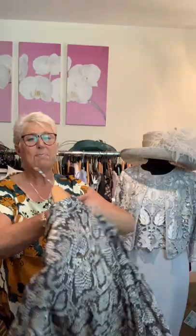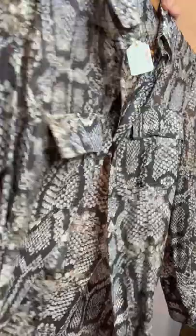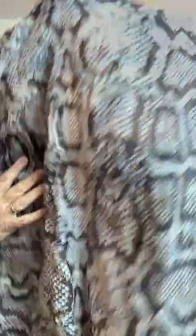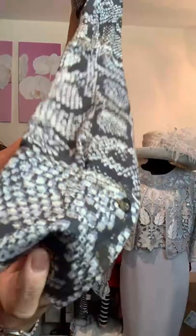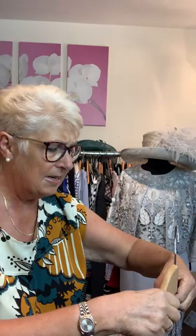Another animal print here — this is by Massimo Dutti. It's a very stretchy fabric. You could have a little camisole underneath if you wanted. It's got nice patch pockets and a sort of snakeskin effect with double-width cuffs. It has hidden buttons at the front with a placket covering them. This is a size 38, USA 6 — that's a size 10. And this is just £28, really pretty.